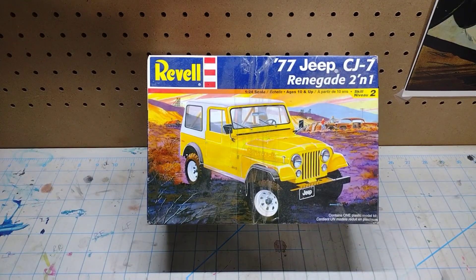Jeep CJ7 — everything is there but the wheels and tires, but that's okay because I have wheels and tires that'll go right on this.